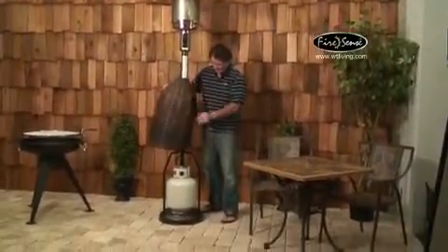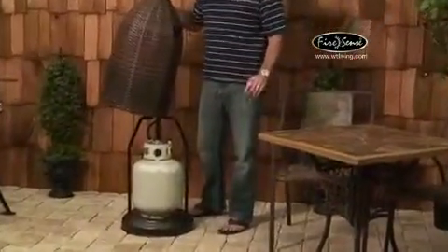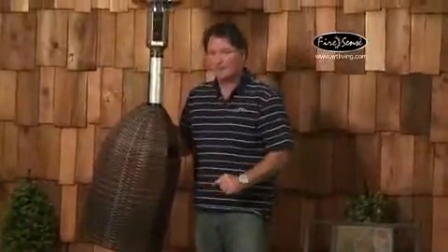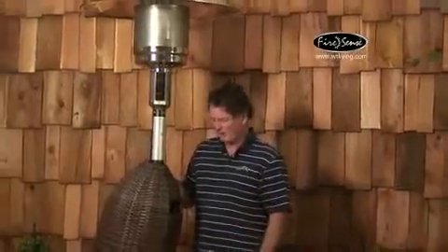The LP gas tank goes here but is not included with this purchase — it uses a standard 20-pound LP cylinder. With the 20-pound LP cylinder and the 46,000 BTU burner, this is going to last about 10 to 12 hours per tank, which is standard for pretty much any patio heater.